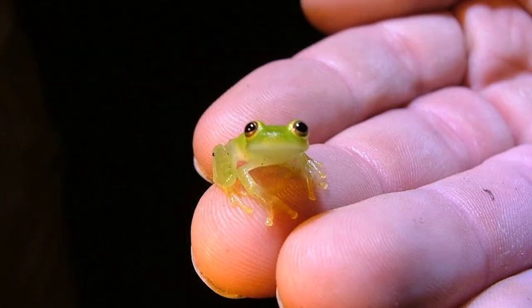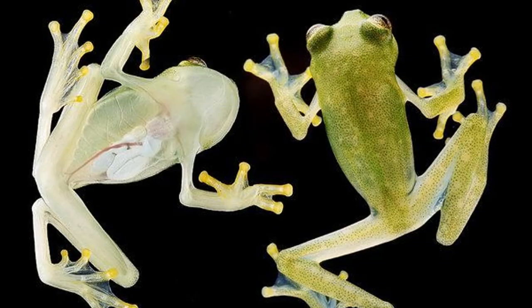Most of these glass frog species are small, and adults can range from 20 to 30 millimeters in length. Glass frogs have little fingers that help them climb, which allows them to live in the trees or little bushes along the forest, streams, or lakes.